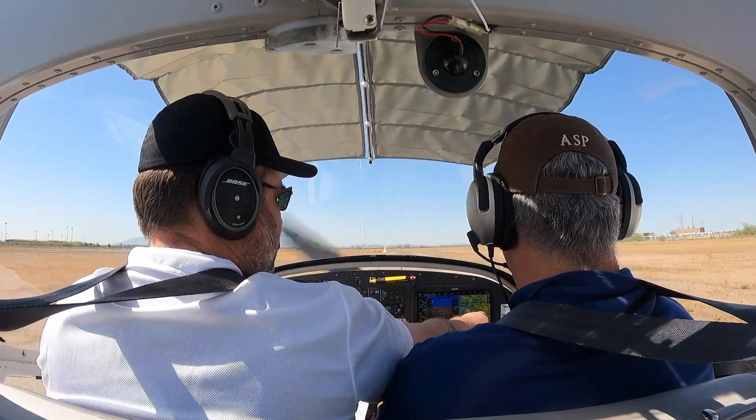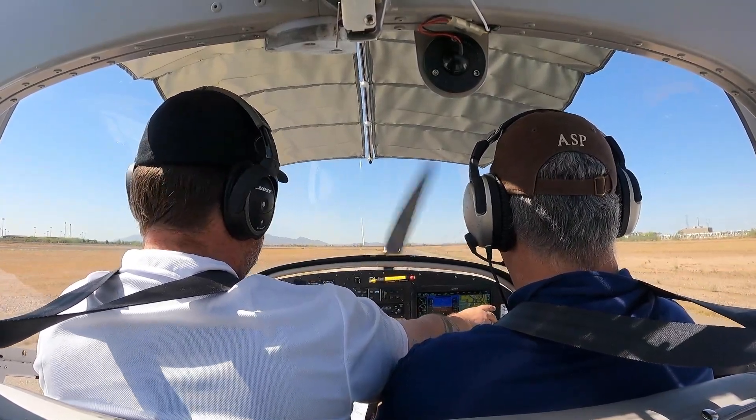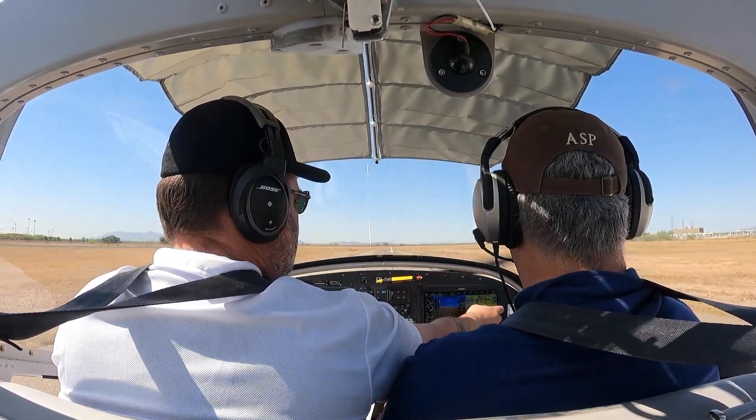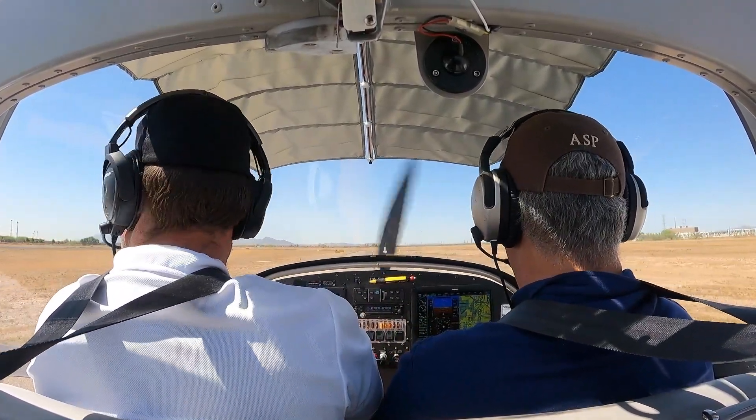One of the neat parts here — if you're looking at your chart, right now it is centered, but if I want to move it, I just move that. Then if you go, 'hey, where's my airplane?' — I just hit that airplane button and it'll send me right back to center.